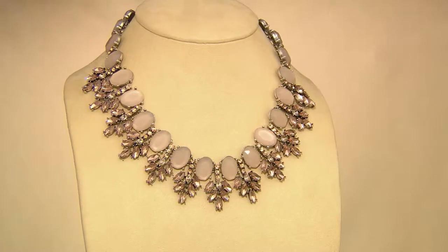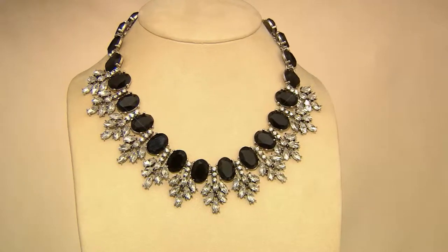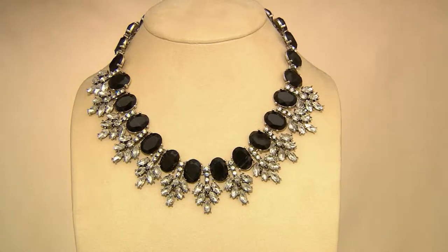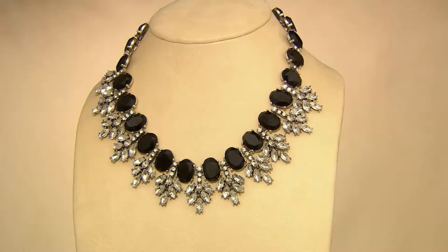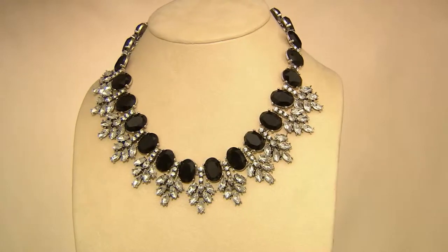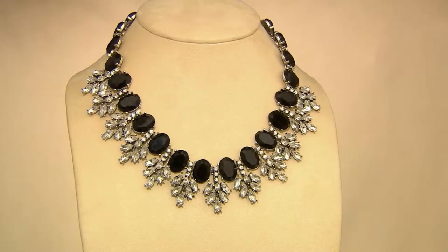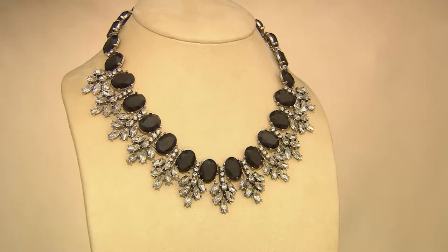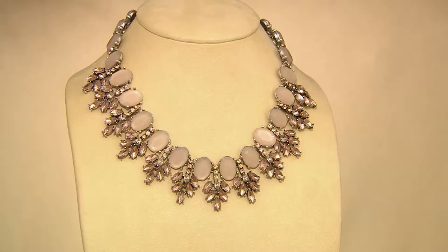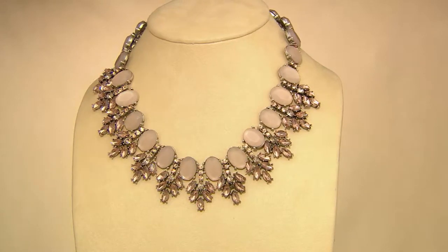I have to tell you I'm not a big statement necklace kind of gal, but this one is a little quieter and lays beautifully. We don't have a lot left in this color — I think it's called rose. This one is the black. It's 18 inches in length with a 3-inch extender, available for three easy payments of $38.67.